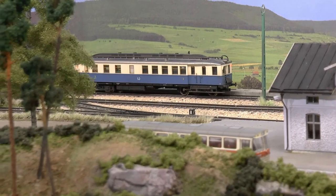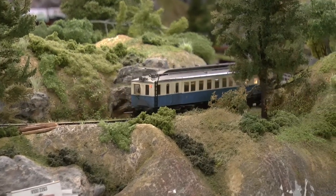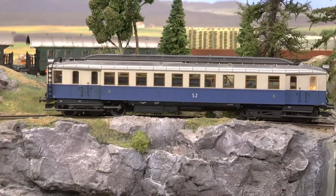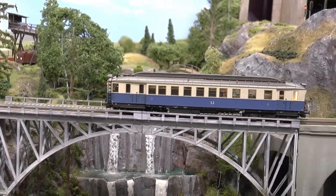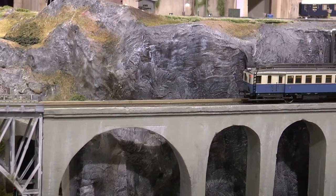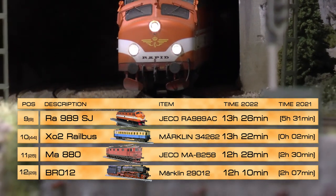When I got home from the dealer with the X02 rail bus, I didn't know if I should cry or laugh because it had the noisiest and poorest drivetrain I've ever experienced — it's an old Trix design. I had to do extensive rework to make it run properly: I ripped out the entire interior, encapsulated the drivetrain using thick sheets of asphalt, and replaced the electronics with a decoder. Now it runs quite well.